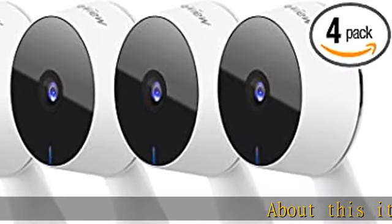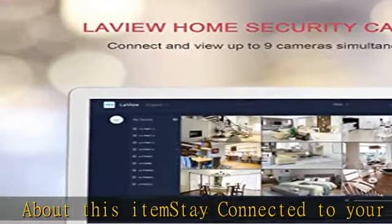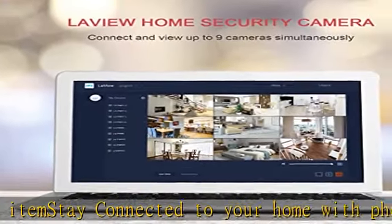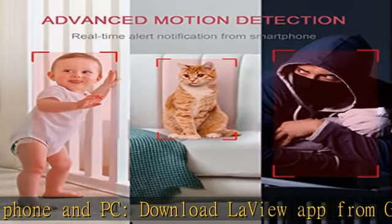Stay connected to your home with phone and PC. Download the LaVue app from Google Store and App Store and view 24x7 live stream on your mobile phone anytime, anywhere. Live stream access is also available through a web browser for your camera.